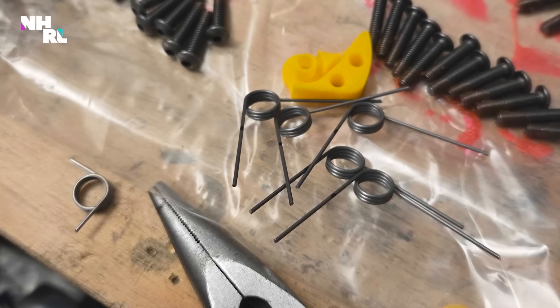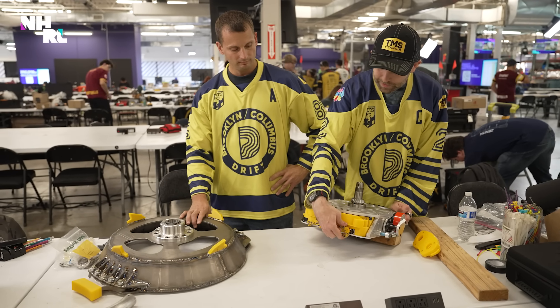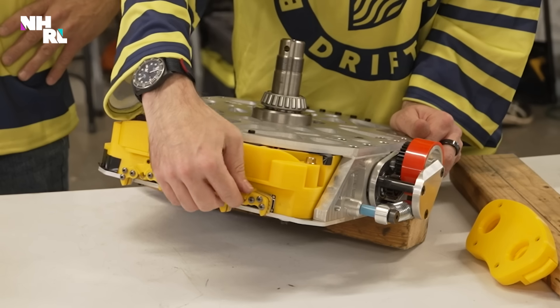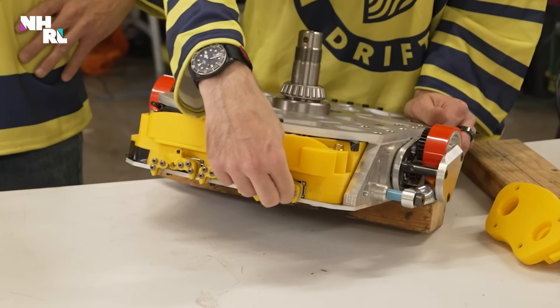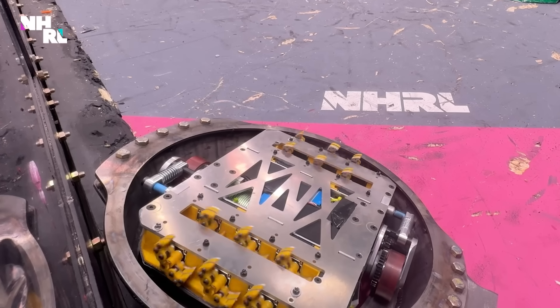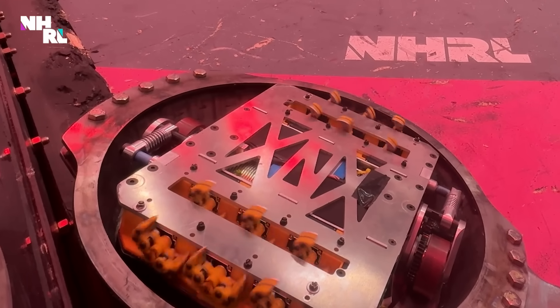The feet have these little springs in them so that they can only apply force in one direction, and then when they go the other direction, they bend out of the way. So if we want to go that way, the foot turns and pushes us that way. If we want to go this way, the foot turns the other way and pushes that way. Depending on which way we wiggle the foot back and forth, that's the way that we end up going.